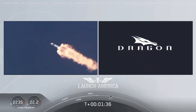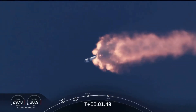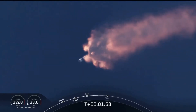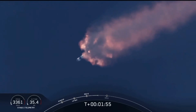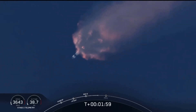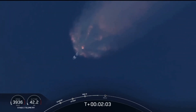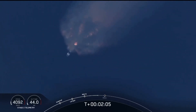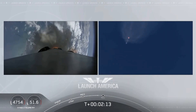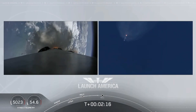Bob and Doug are getting the MVAC engine ready to light — that'll come at about 2 minutes 44 seconds into flight. Right now everything continuing to look good. Next major event is the triple: main engine cut off of the nine first-stage engines, stage separation, then ignition of the second-stage engine to continue carrying the astronauts into orbit.